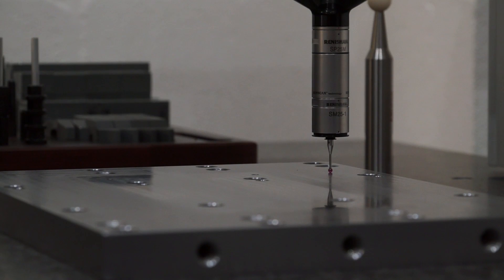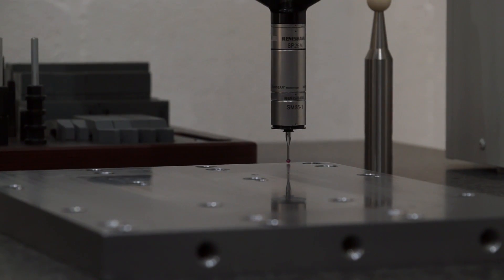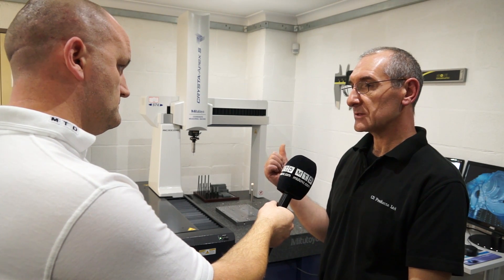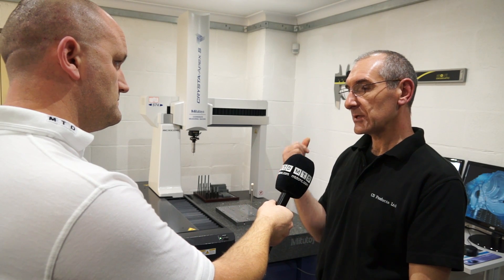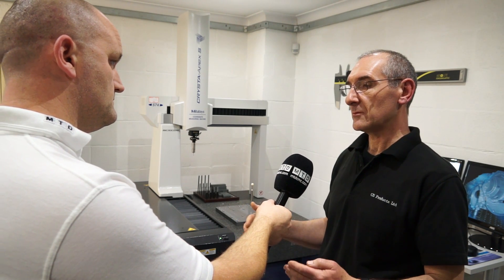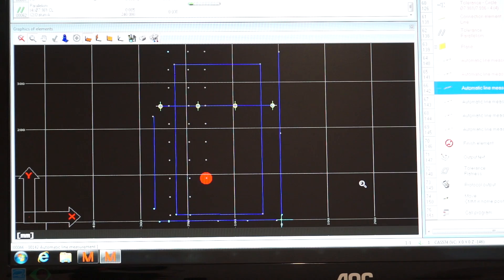This is the SP25 probe from Renishaw — what other probes have you got and what do you use them for? The SP25 is a scanning probe as well as a measuring probe. The reason we got that is mostly because we want to scan, which allows us to produce contours for putting into CAM systems and CAD systems.